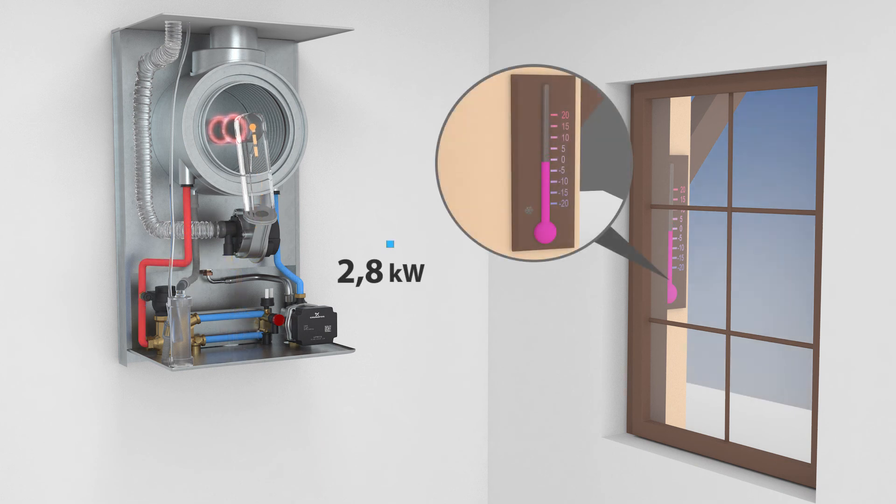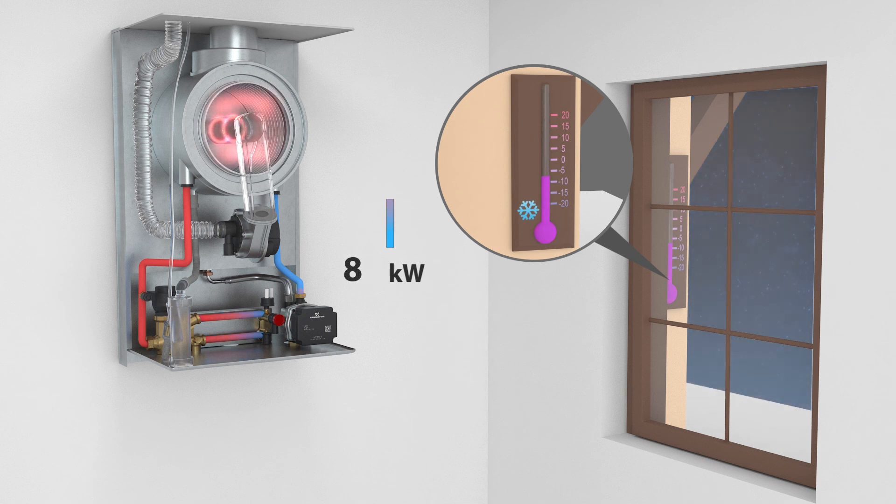ATAK condensing boilers achieve a wide range of modulation up to 1 to 10. Depending on the current heat demand of the house, they can modulate their output from 2.8 to 25 kilowatts.